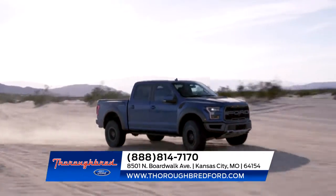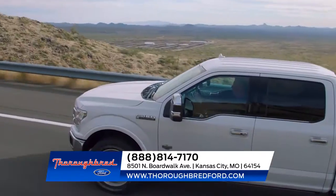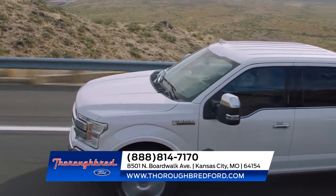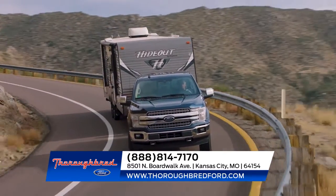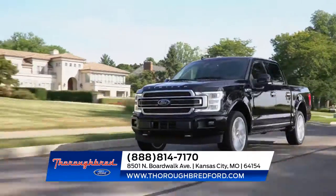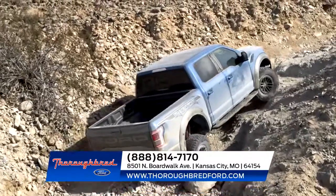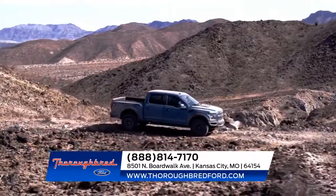No wonder the competition is always scrambling to follow the leader. The Ford F-150 sets the high standards for light-duty full-sized pickups with its lightweight yet high-strength military-grade aluminum alloy cab and bed — it's just as strong as steel, but lighter and doesn't rust. You can expect best-in-class payload and towing capability with the F-150.